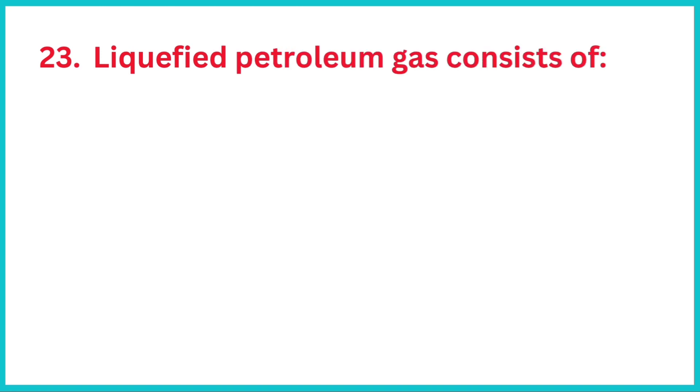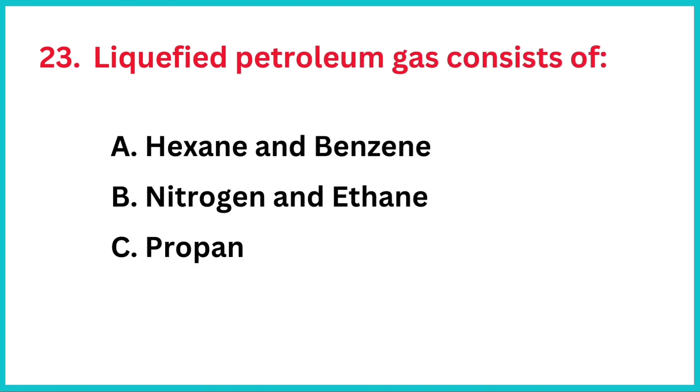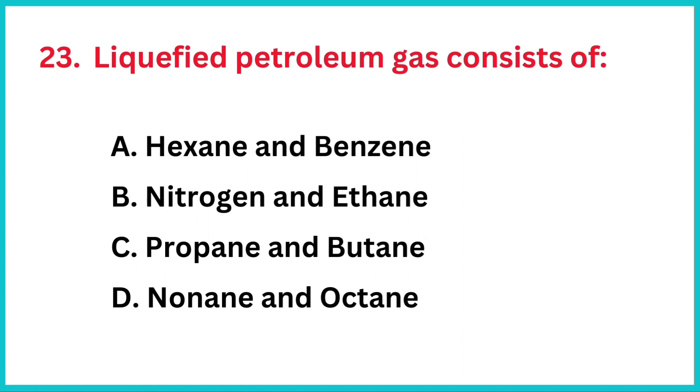Liquefied petroleum gas consists of? The correct answer is option C, propane and butane.